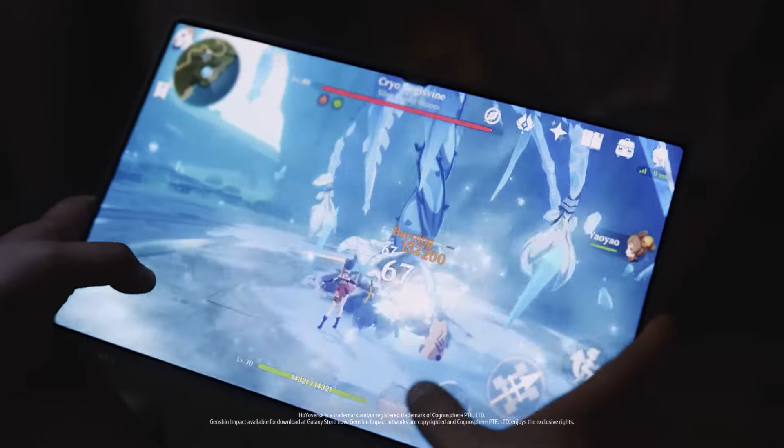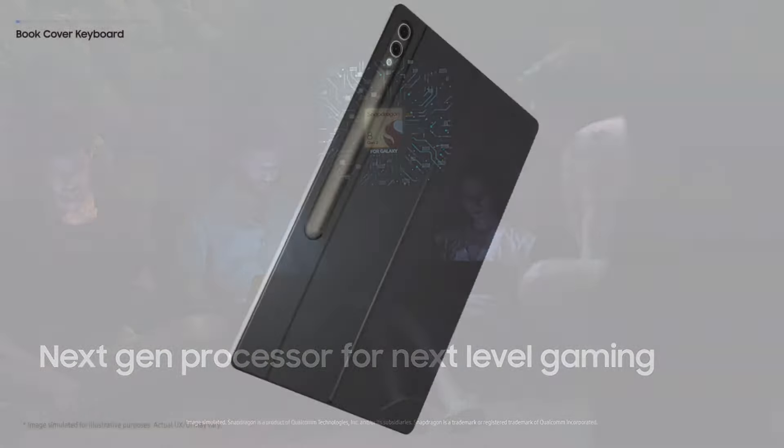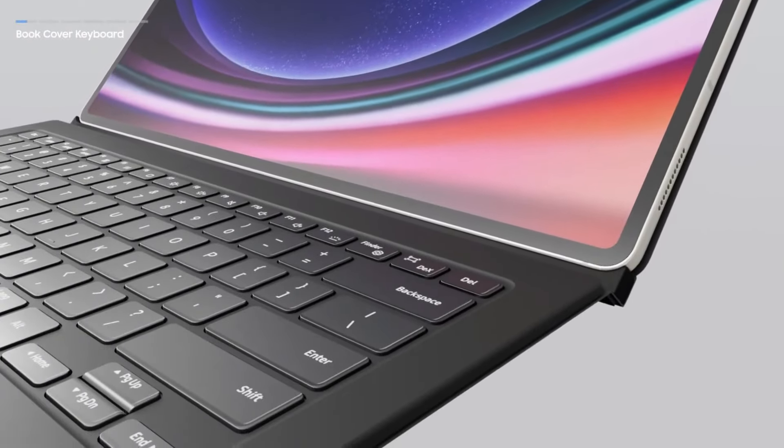So if you're looking for top-tier tablet performance that's going to take your tech game to the next level, then look no further than the Samsung Galaxy Tab S9 Ultra. Trust me, you won't be disappointed.